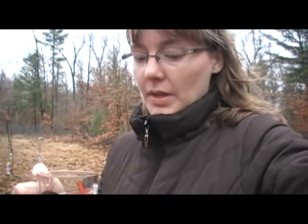Hi everybody, I'm outside enjoying a little bit of rosehip tea in my cool Garfield cup. I want to show you about rosehips. I never knew that they were anything useful until sort of recently, and I'm going to show you what those look like.